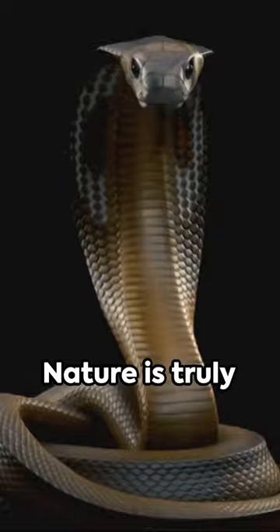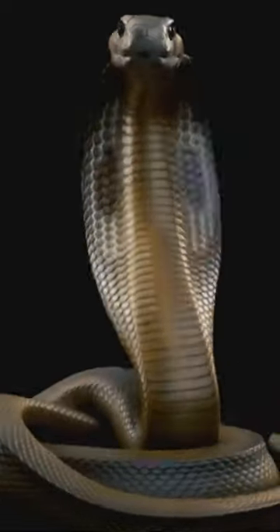And we'd do well to heed that advice. Nature is truly remarkable, isn't it?